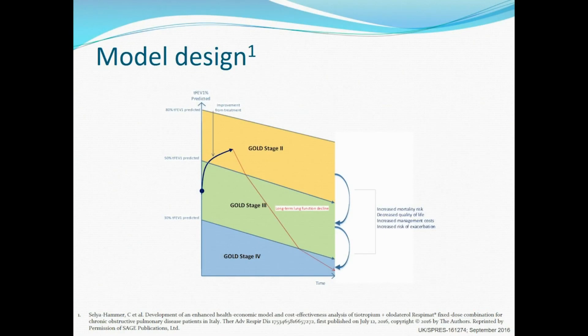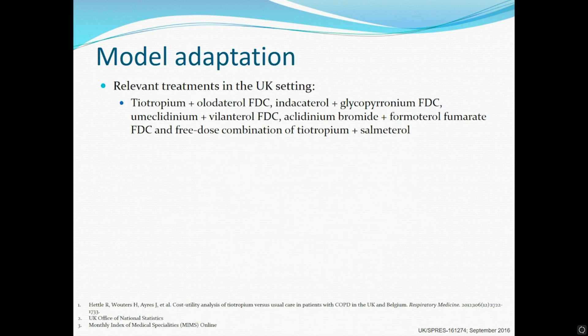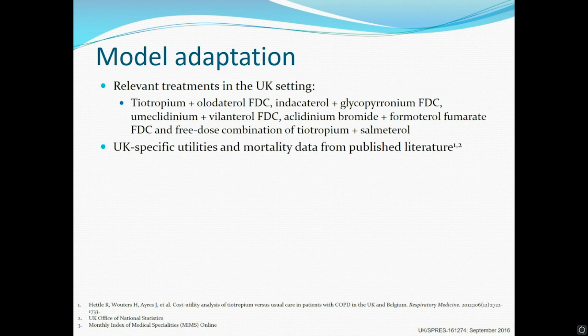We did this using a previously published individual-level Markov model, in which individual patients progress through the model based on their lung function, starting with their baseline FEV1 value. They then experience a short-term improvement in lung function following treatment, after which lung function declined based on the rates seen in the four-year UPLIFT trial. We adapted this model for the perspective of the UK healthcare system, which allowed us to include more relevant comparators, as well as UK-specific data on utilities, mortality, costs and resource use.